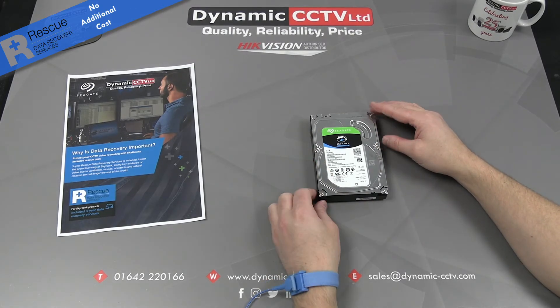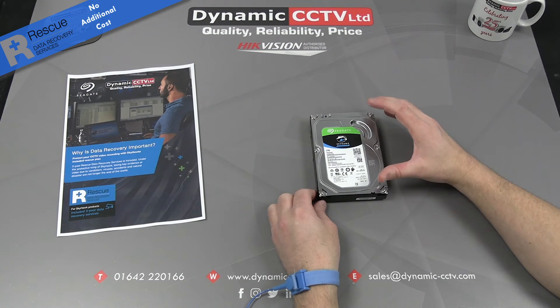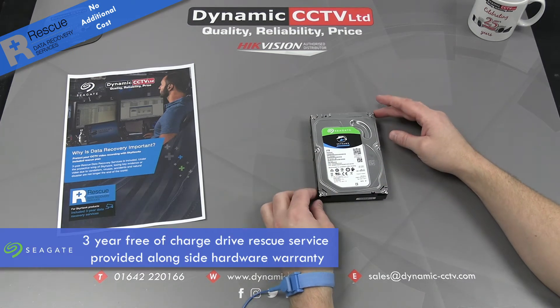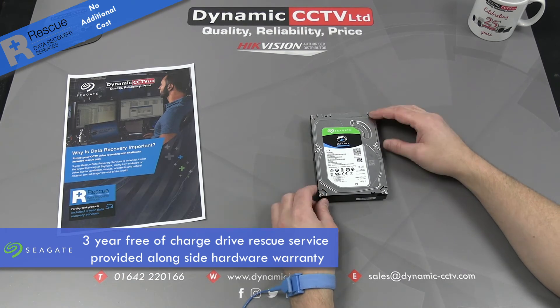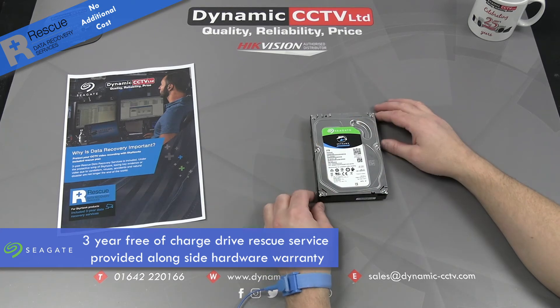If the disc is damaged through vandalism, accidental damage, or data corruption, the Drive Rescue plan is now free of charge — it comes tied in with the actual drive's warranty. So a three-year warranty also gives you a three-year rescue plan, which is a really good piece of news.